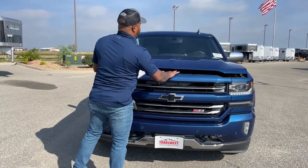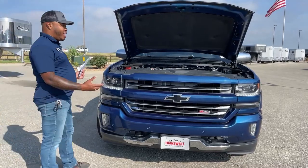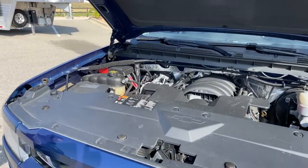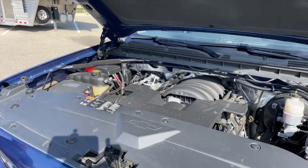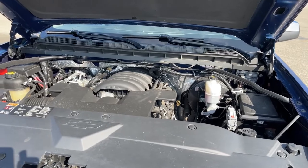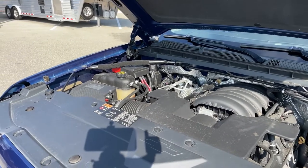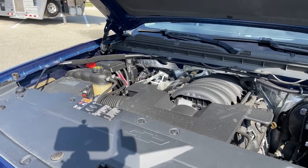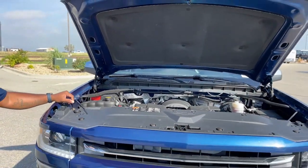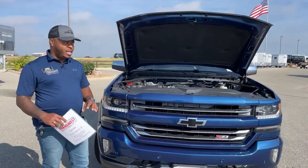We're going to take a look underneath the hood. This unit is actually running right now and you can hardly even hear anything coming from the engine. What you guys are looking at is a 5.3 liter V8 gas engine. This unit produces about 355 horsepower and about 383 foot-pounds of torque. This unit came in, went to our local dealer for service, and it is ready and set to leave the lot.